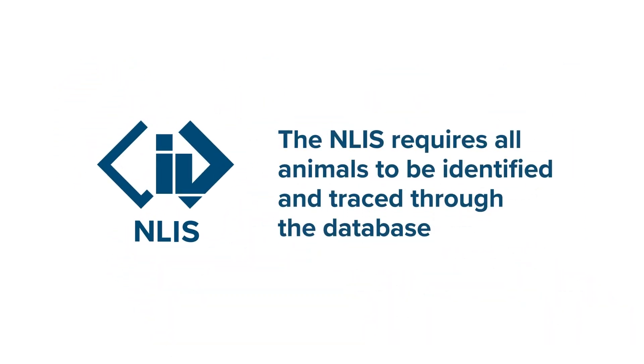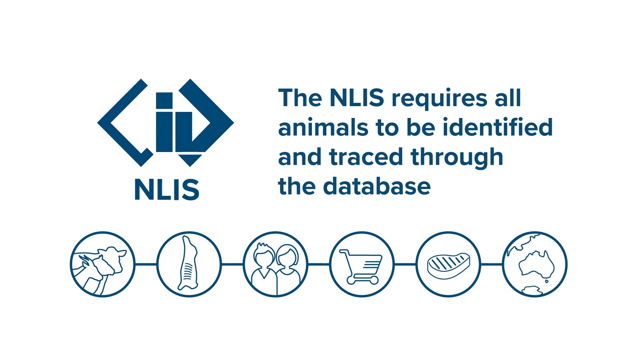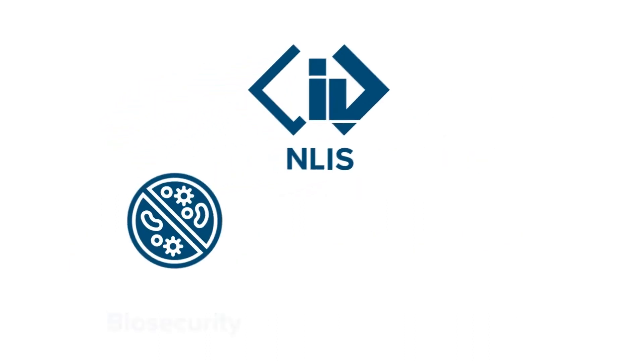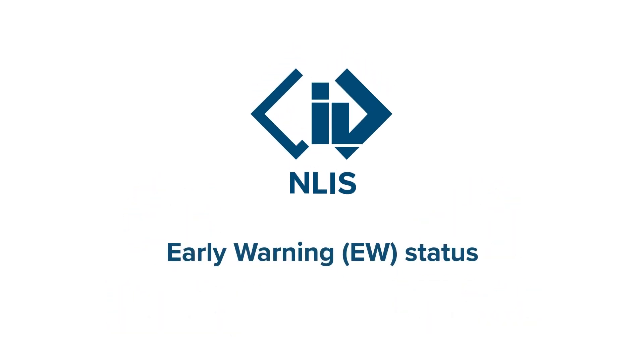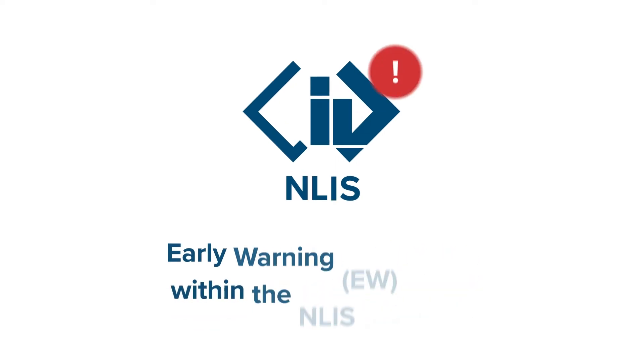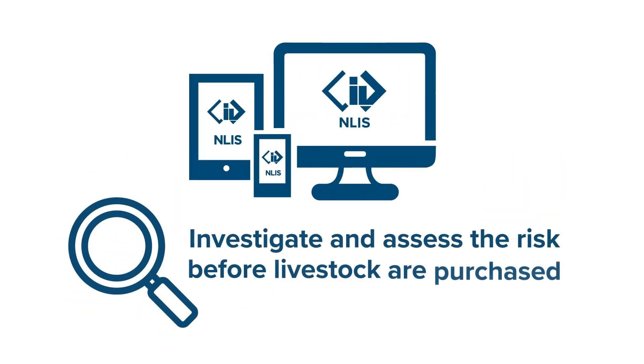The NLIS requires all animals to be identified and traced through the database so we can monitor food safety along the entire value chain. NLIS also helps manage any biosecurity or food safety risks that can come with buying and selling animals. An early warning, or EW, status within the NLIS database is automatically assigned to a property carrying a high-risk animal that has disease or residue issues. This allows buyers to investigate and assess the risk before livestock are purchased.